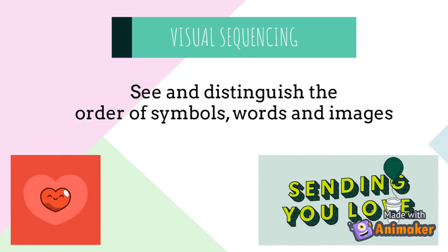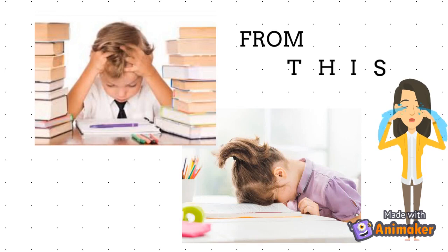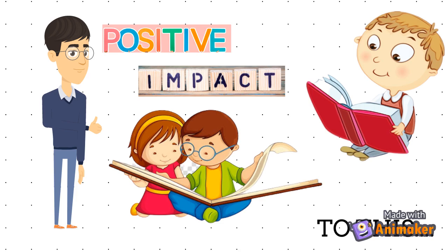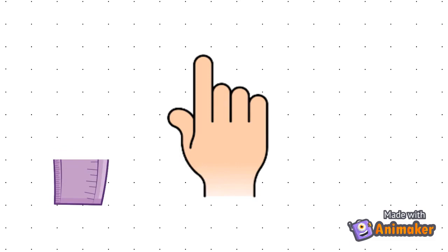How can teachers help students with VPD? Practice reading books with large print, as larger print may make it easier to process letters and can have a positive impact on reading comprehension. Next, use an object to guide the eyes during reading — help guide the eyes with a finger, a ruler, or any object that allows students to keep their place on the page.